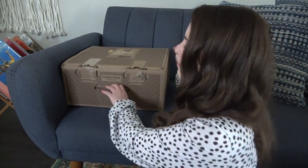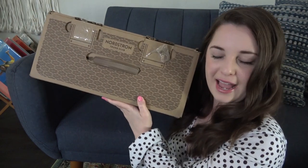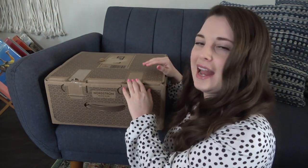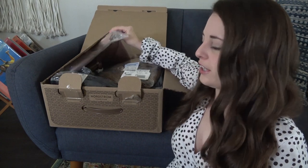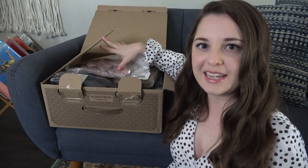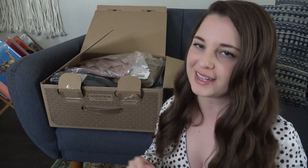If you're new to Nordstrom, you always get like a trunk as a box and everything is wrapped up really nicely. Whenever you open up your box, you're going to notice that everything is wrapped in plastic and really packaged very nicely. So let me show you what they sent me.